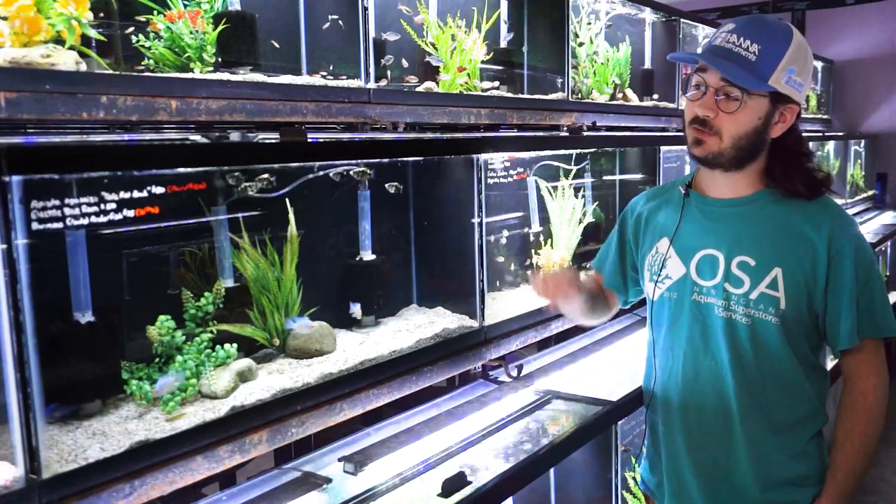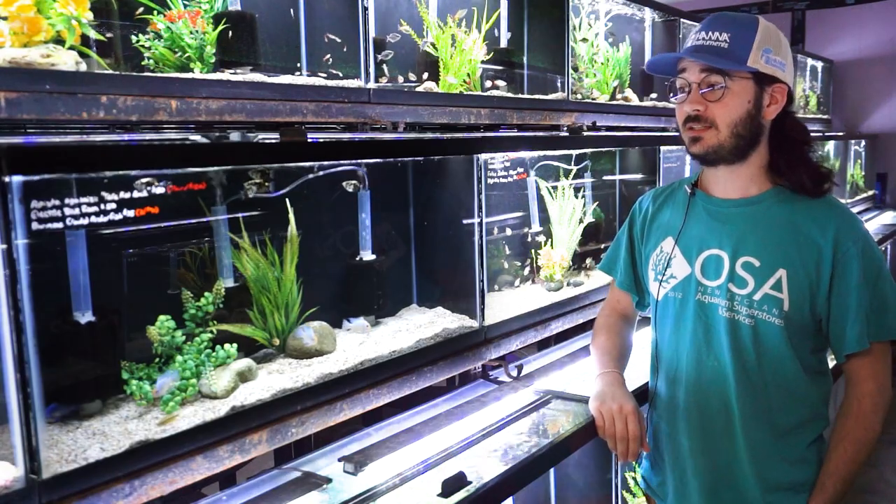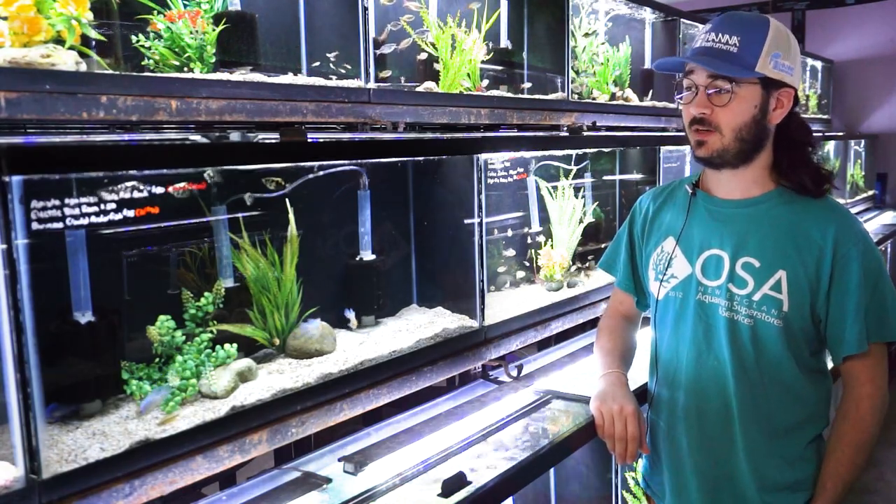Hey there, Eli again coming at you from the fish room in Coventry to show off a really cool freshwater and/or brackish water aquarium fish — the archer fish. In this tank in front of me I've got a half dozen Burmese clouded archer fish. These guys are really interesting aquarium fish, and a lot of the archer fish species are actually brackish water fish.